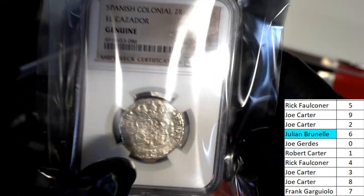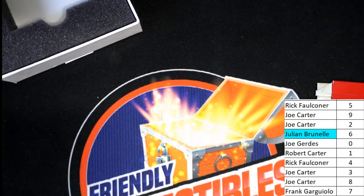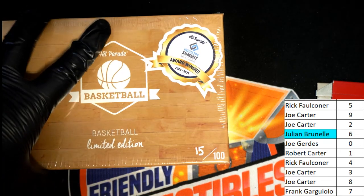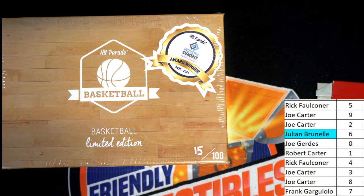Congratulations JB — it is quite the piece here. Limited basketball edition also coming up, so I'm listing the very next cool item.